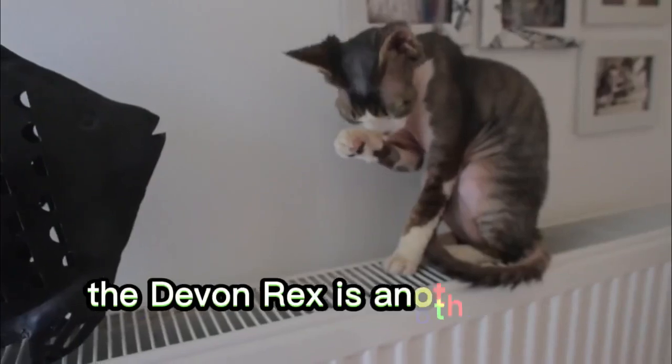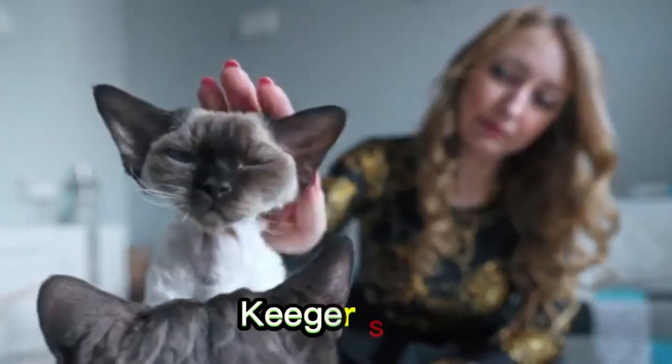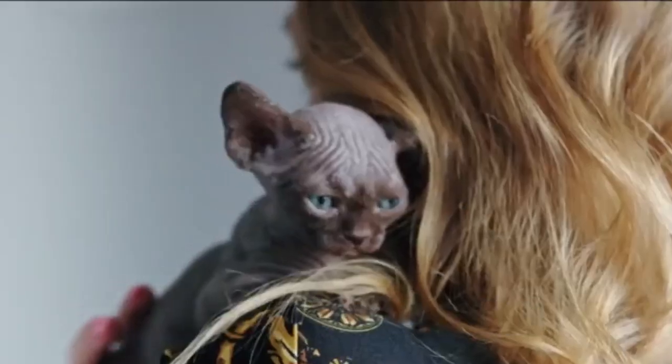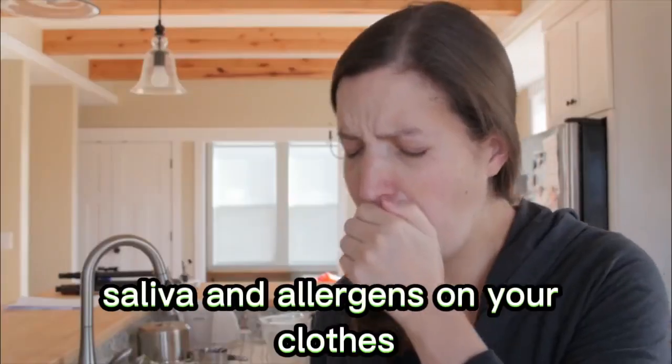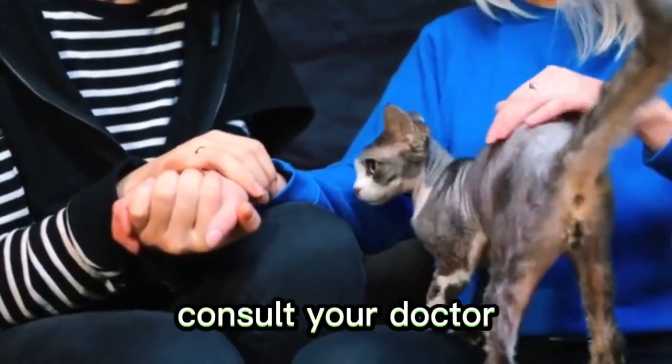Number 9: Devon Rex. The Devon Rex is another curly-haired breed with a short coat. These cats will develop a very tight bond with their owner and they love attention. Of course, all that love will mean more hair, saliva, and allergens on your clothes. So if you're especially sensitive, consult your doctor.